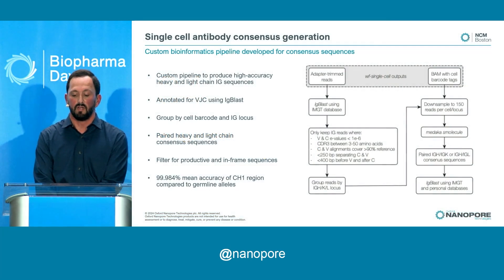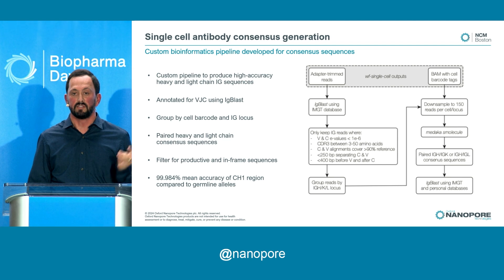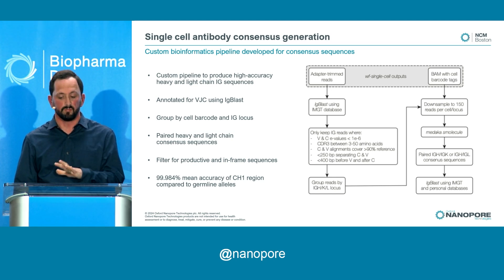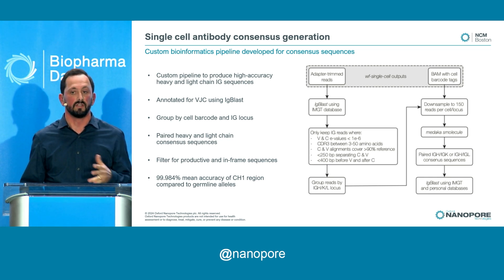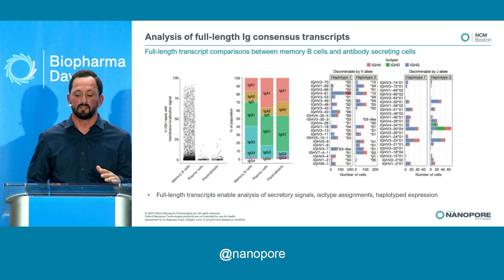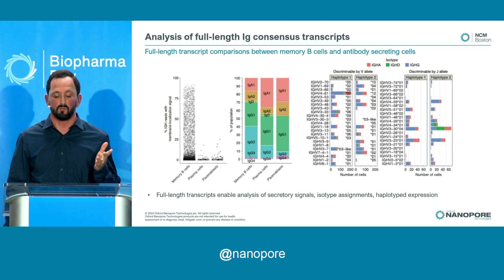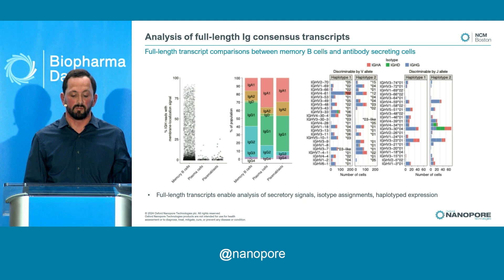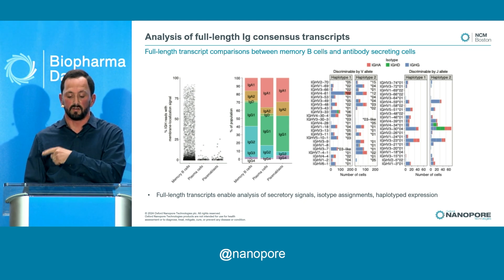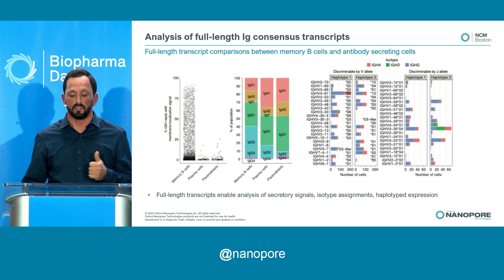Moving into antibody sequences: to get high-accuracy antibody sequences, we developed a custom bioinformatics pipeline. We take the single-cell transcriptomic output, filter it to the immunoglobulin B cell receptor transcripts, polish those, and annotate them. The pipeline produces really high-quality consensus sequences for your antibody transcripts. You can look at membrane localization signals — suggesting the antibody transcript is membrane-expressed, which is more common in memory B cells since plasmablasts secrete their antibodies. You can also look at the isotype: IGAs, IGDs, IGGs — and the breakdown across memory B cells and plasmablasts.